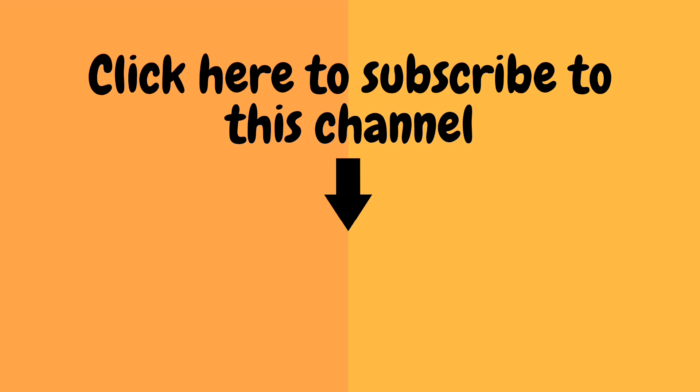If you like this video, click the like button below and also share this video by clicking the share button below.